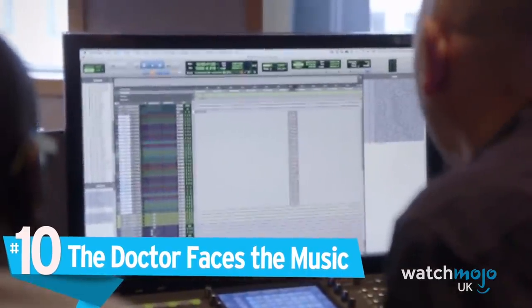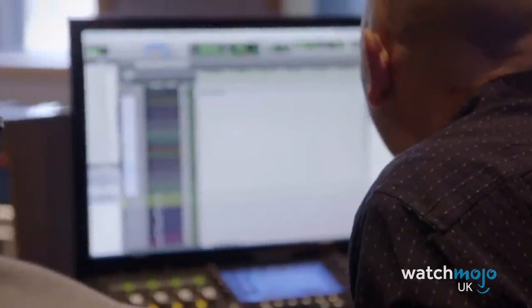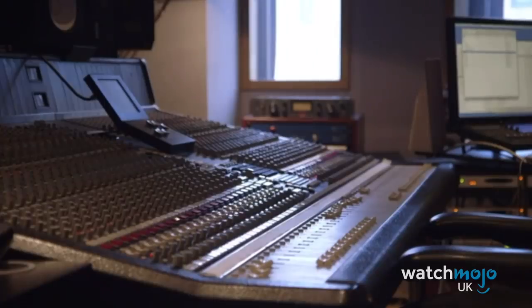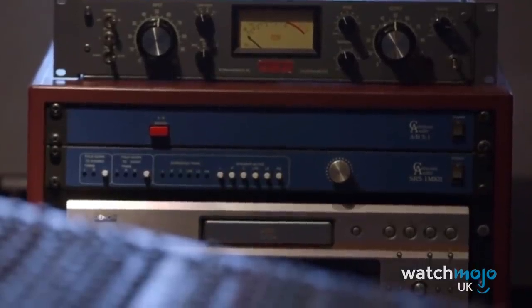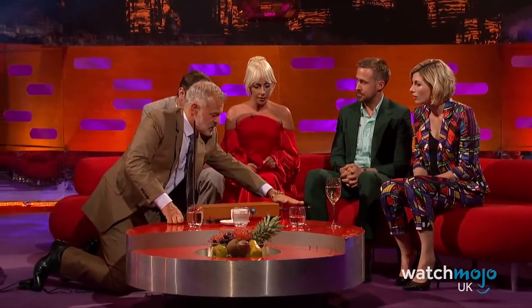Number 10: The Doctor Faces the Music. For Series 11, 2017's BAFTA Breakthrough Brit Segun Akinola was brought in as composer of the Doctor Who score. In a BBC video, Akinola described how he uses music to aid the storytelling and discussed the inspirations for his version of the show's iconic theme. Appearing on The Graham Norton Show, Jodie Whittaker got a chance to perform the tune on a theremin — an electronic instrument that produces sounds based on the positions of the player's hands — and her rendition is every bit as eerie as the original.